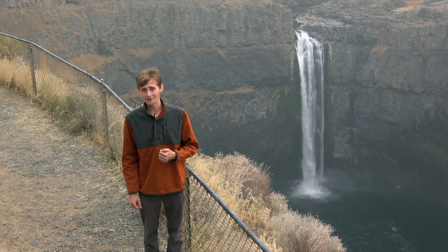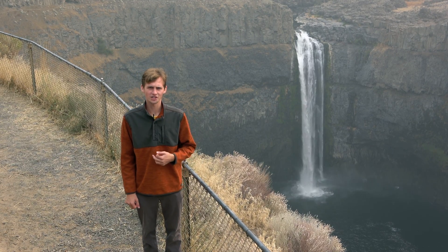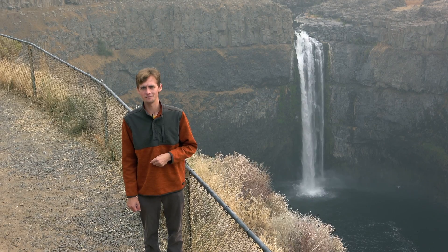Hello and welcome to Better Geology. I'm Andrew Dunning and I'm at Palouse Falls in Washington, one of the most dramatic features of the Missoula Floods.